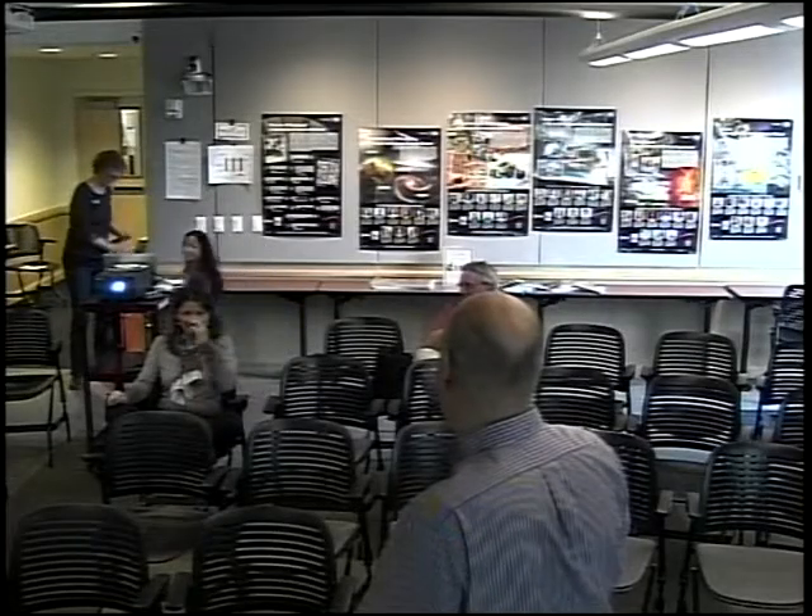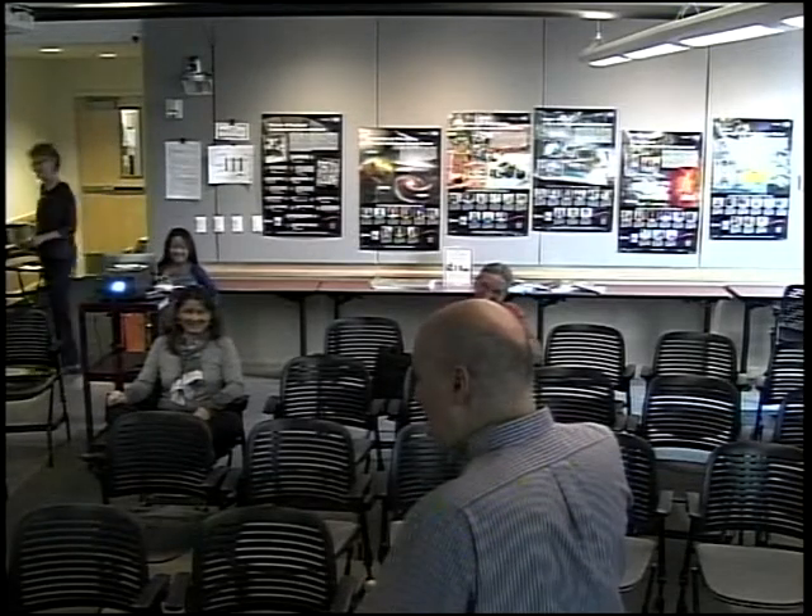Thank you. Can you hear me okay? It's a big room. Thank you for coming out — I realize I'm competing with a beautiful day, so I appreciate you taking the time. I'd like to introduce my helper. We had to use the old projector, so this is my daughter Jada, who will be advancing the slides for me. I work with satellites that study the Earth and I apply them to the polar regions. What I tell my kids is that dad watches ice melt from space — that's kind of been my job for many years. I'm going to give you a sense of what's happening and how we observe the ice and put that into a broader context.